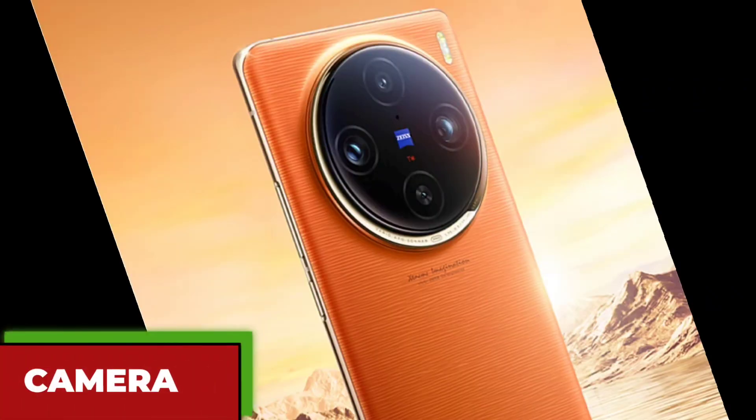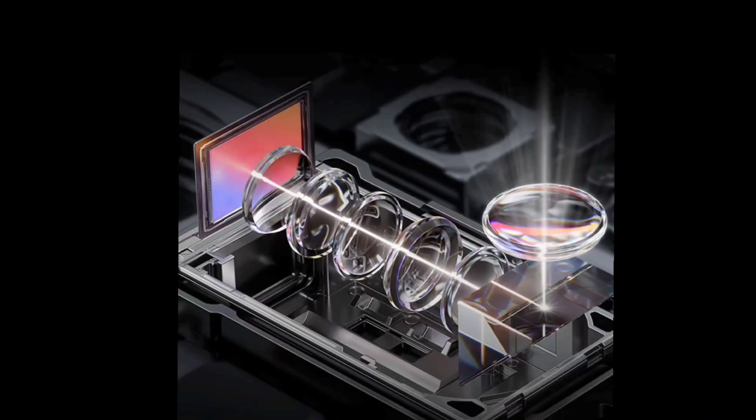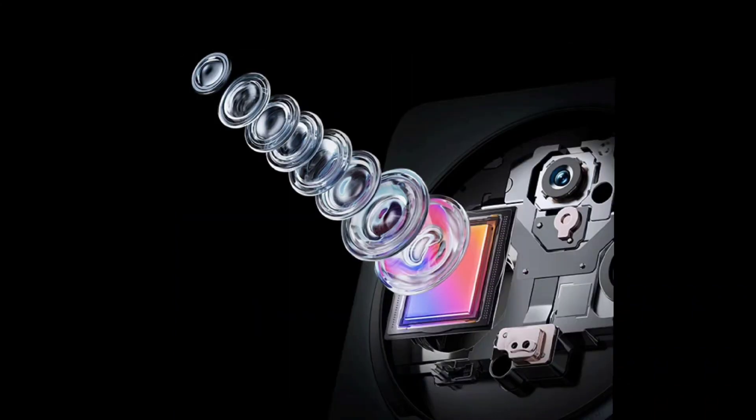First, let's talk about the camera. The Vivo X100 has a triple rear camera setup co-engineered with Zeiss, the world-renowned optics company. The main camera is a 50-megapixel sensor with an F1.6 aperture, which can capture stunning details and colors in any lighting condition. The periscope telephoto camera is a 64-megapixel sensor with an F2.6 aperture, which can zoom up to 3x optically and 10x digitally without losing quality.